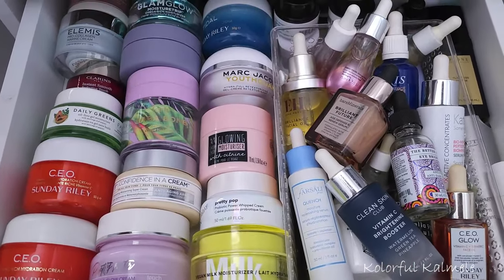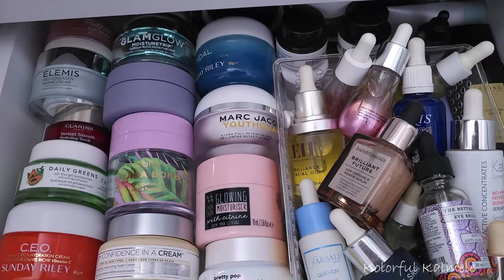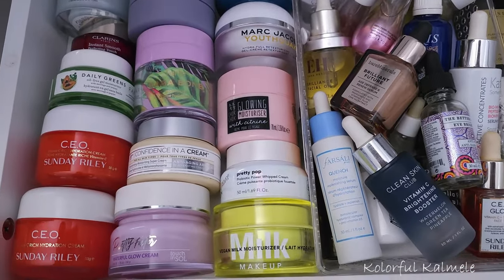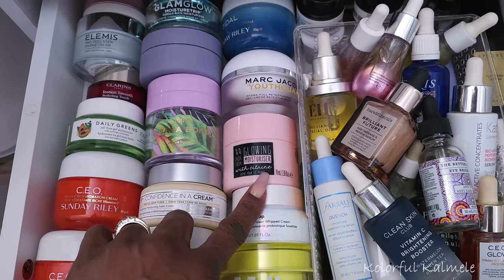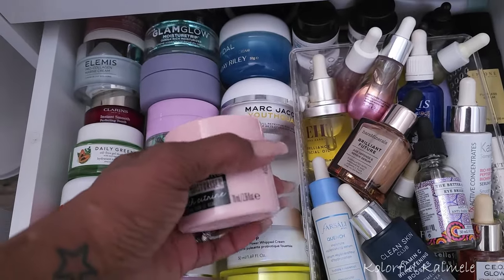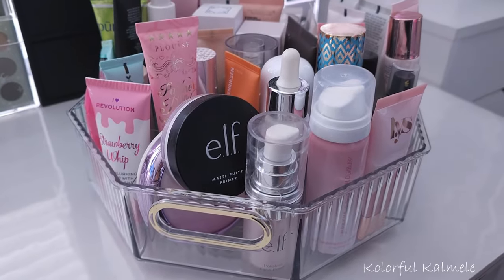The first thing I want to pick today is a moisturizer. I'm still finishing up my elf and I'm pretty sure I'll finish it up this month. I'm thinking I want to go with my Choc Choc glowing moisturizer with citrine, because it's summertime and I like to use a lot of glowy things.